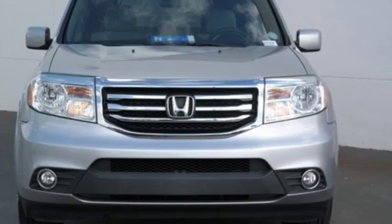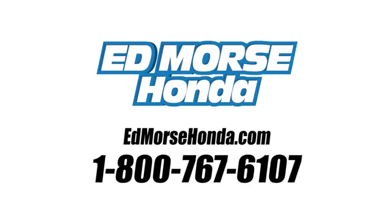See it for yourself when you take it for a test drive. Call us today at 1-800-767-6107. For value and for service, it's Ed Moore's.